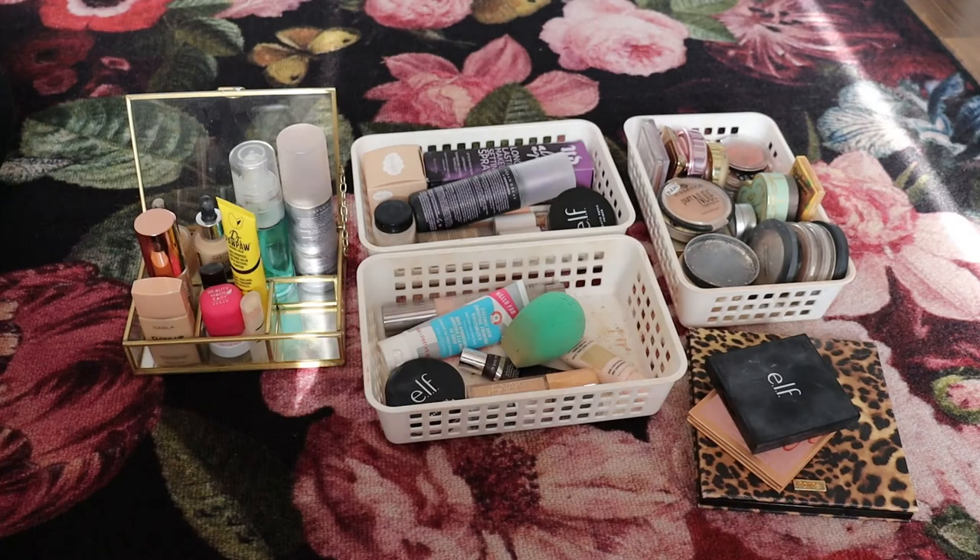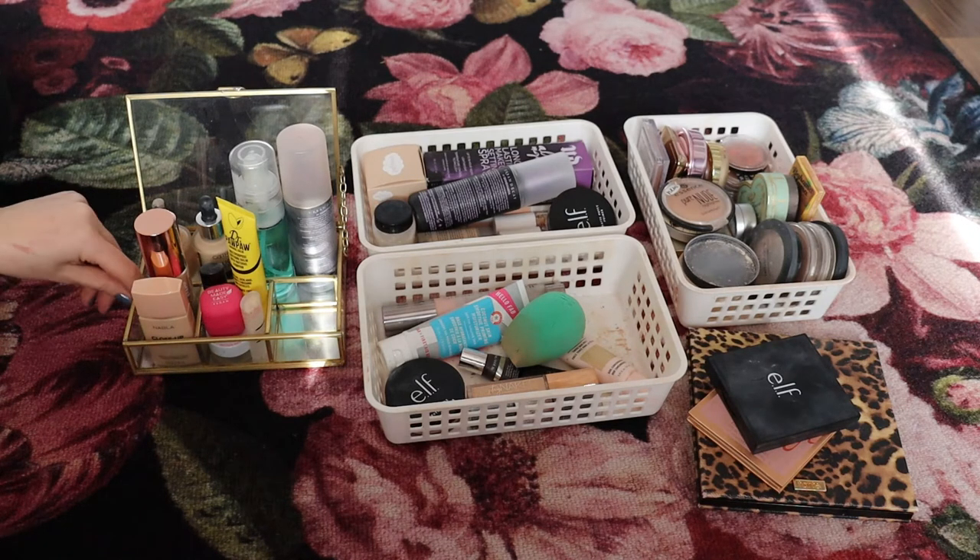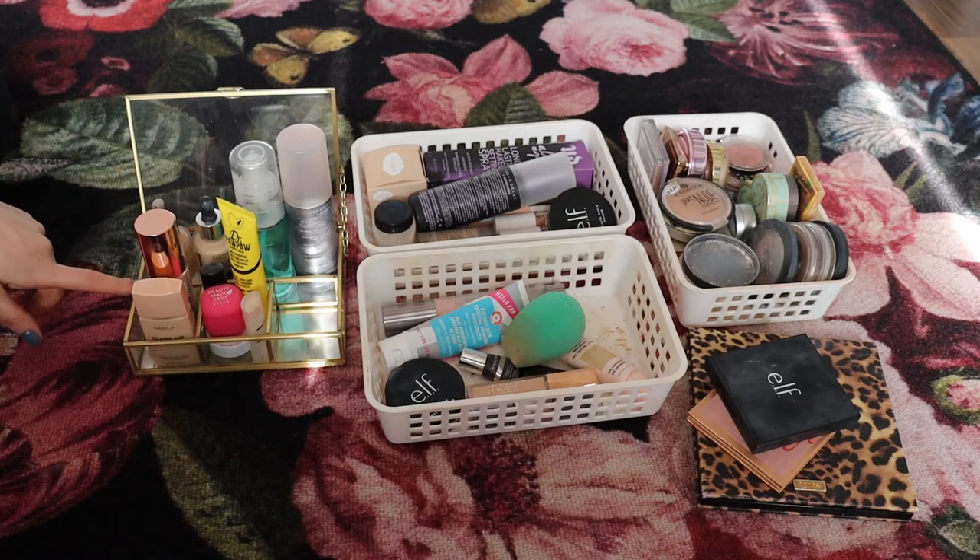This is what my collection looks like right now. It's not even close to where it was a couple of years ago, but I would still like to have less. I would like my makeup collection to take up less space. Even though I'm able to store all of this in my vanity drawer or the little container on top of my vanity, I would still like a collection that looks more clean and not this cluttered.